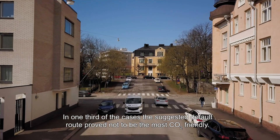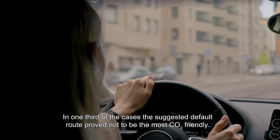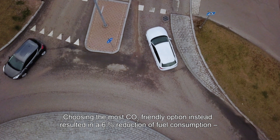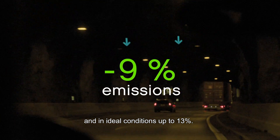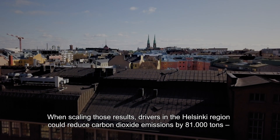In one third of the cases, the suggested default route proved not to be the most CO2-friendly. Choosing the most CO2-friendly option instead resulted in a 6% reduction of fuel consumption, and in ideal conditions, up to 13%.